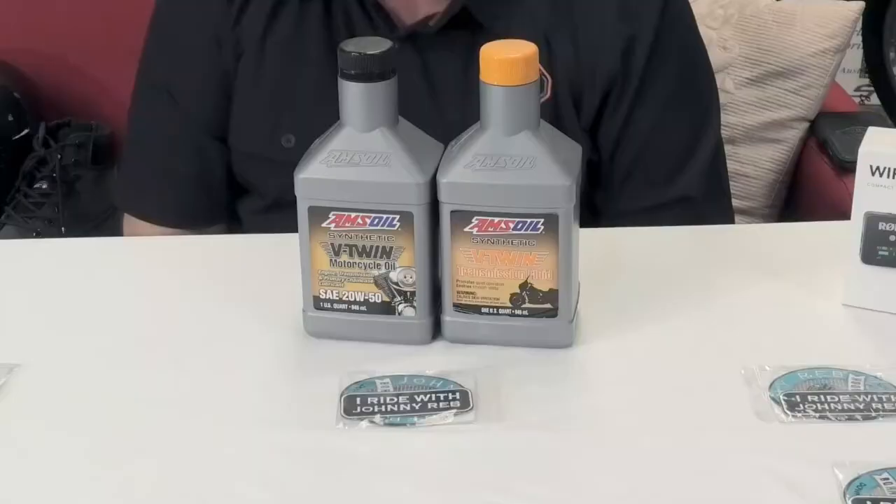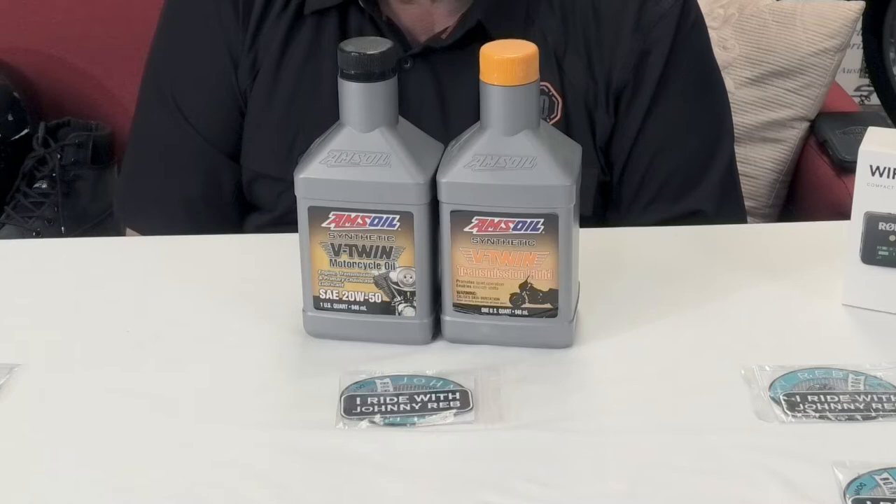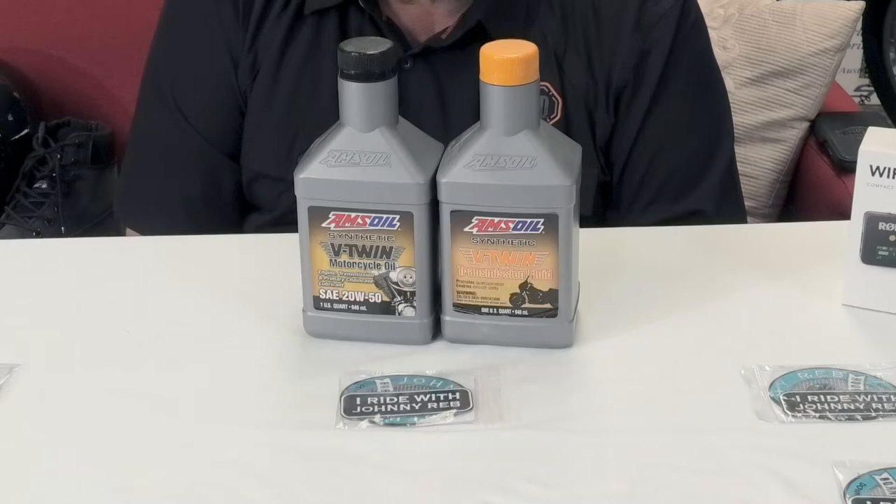That's about it for the Johnny Reb stuff. You might remember me mentioning I want to do a half lap of Australia — or a full lap, or two half laps — however it pans out with the pandemic. So I've done a bit of research, and I don't want to get into a debate about oils, but from my research I reckon this is the best oil in the world and it's what I'm going to be using in my Harleys from now on.